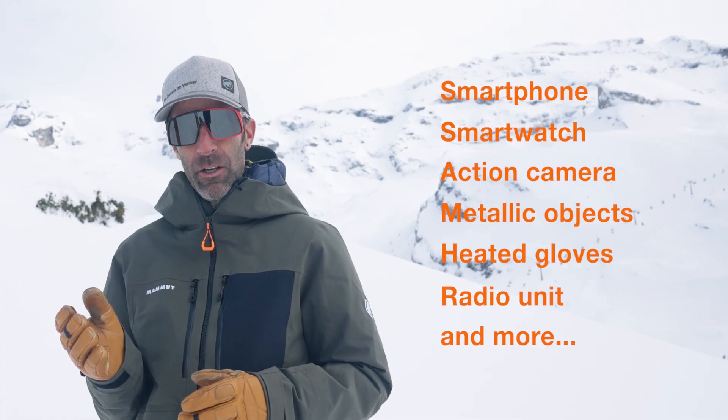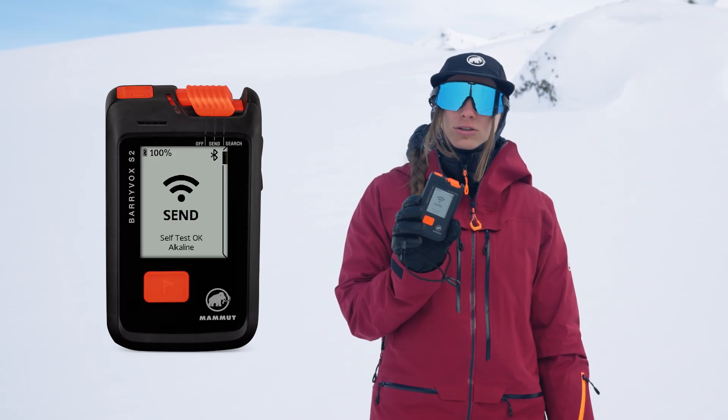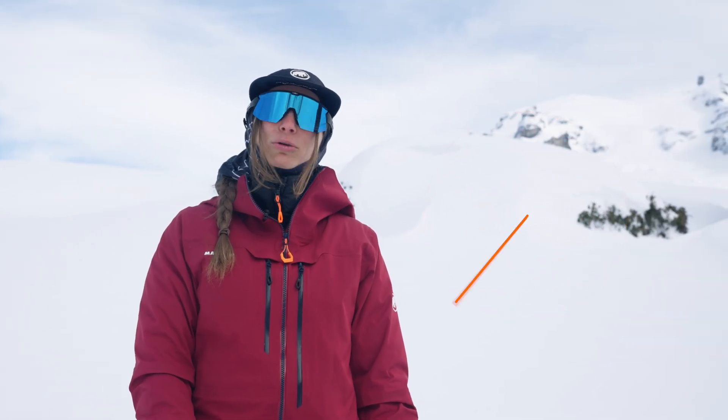When wearing your transceiver, you need to be careful because your signal can be negatively affected by your smartphone, metallic objects, or other items. You need to keep them at least 20 cm away in send mode and 50 cm away when searching. When you turn on your BariVox, it automatically conducts a self-test to check all functions and ensure the device is running properly before you head into the backcountry. It also continuously checks your signal — a running send signal is indicated by a blinking LED. The interference guard ensures you are always sending at maximum range, and intelligently mitigates any interference near your transceiver. If interference is too strong to be mitigated, the BariVox will warn you that your send function is impaired.